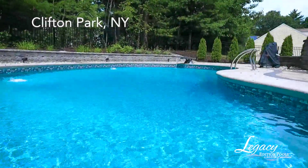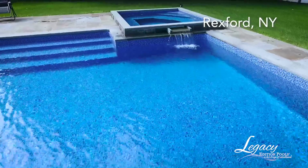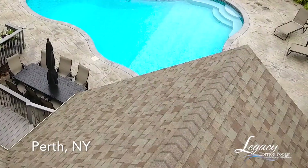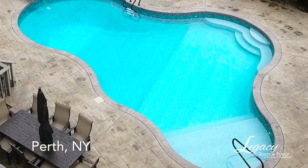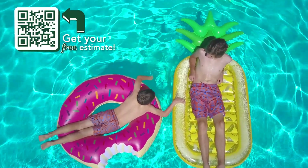Using the highest quality materials, artisanal craftsmanship and creative design, we're ready to help bring the vacation experience to your own home. With custom designed Legacy Edition Pools, we're confident we can turn your backyard into your own personal oasis. And we'll be by your side through the whole process.